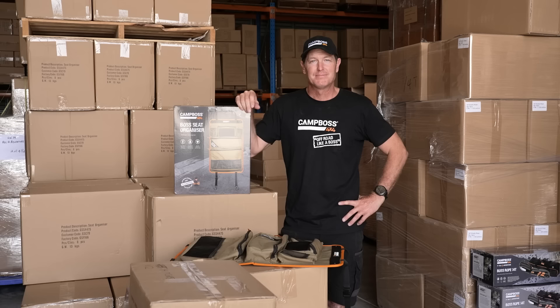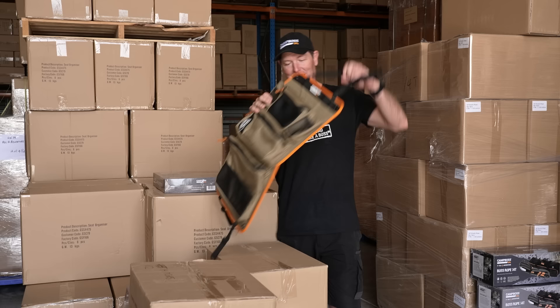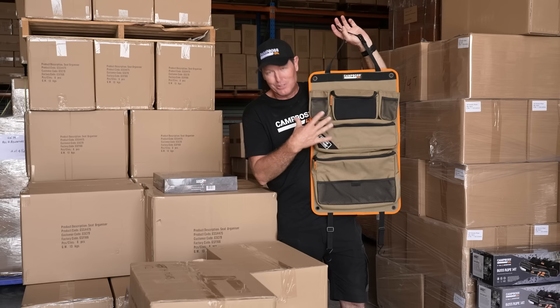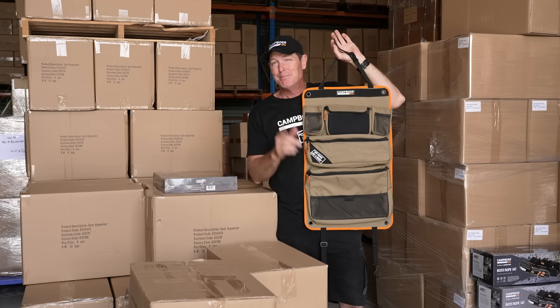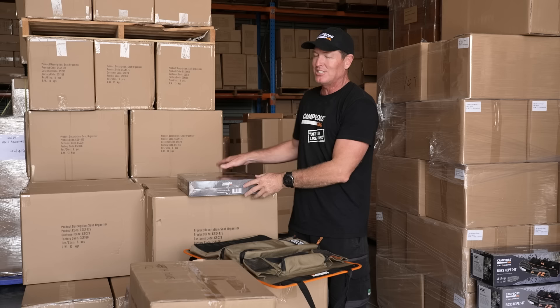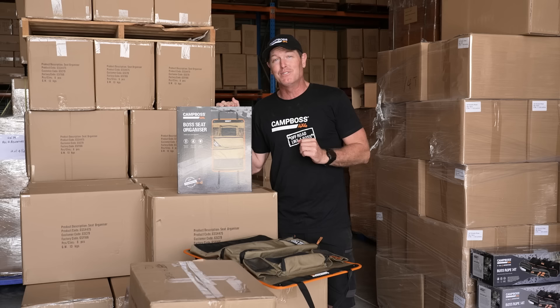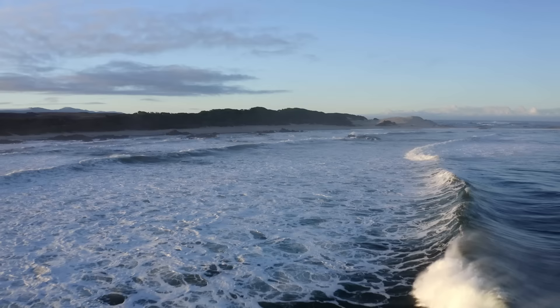Today's video is proudly brought to you by the CampBoss 4x4 Boss Seat Organizer - it's a cool little contraption. Whack that on the back of your seat, it just clips on like that. Put all your loose items in there - even holds a kids' iPad. When you're out on your next adventure and the kids are looking to put all their crap in the car, this sucker will organize it. Check it out on the CampBoss 4x4 web store or get down to your local dealer. Back to the video and get on with the adventure.